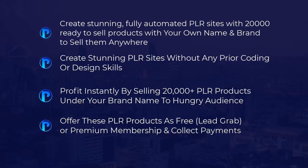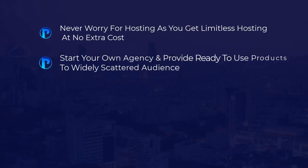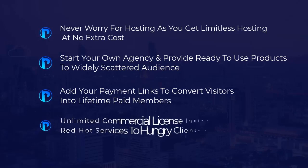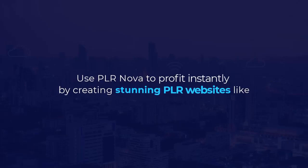Offer these PLR products as a free lead grab or premium membership and collect payments. Never worry about hosting — you get limitless hosting at no extra cost. Start your own agency and provide ready-to-use products to a widely scattered audience. Add your payment links to convert visitors into lifetime paid members. An unlimited commercial license is included, so you can offer hot services to hungry clients and bank big — plus tons of other benefits when you grab your copy.